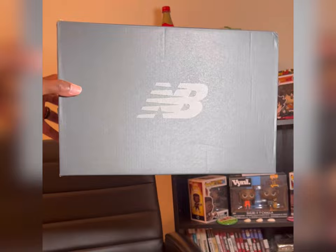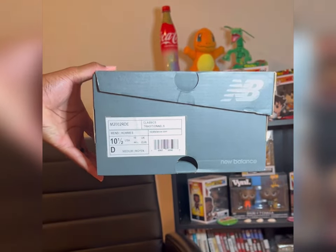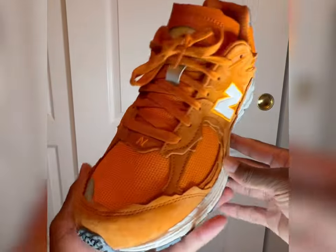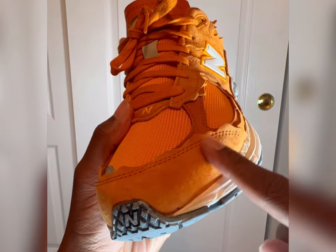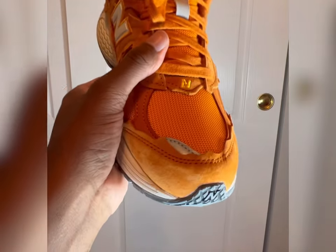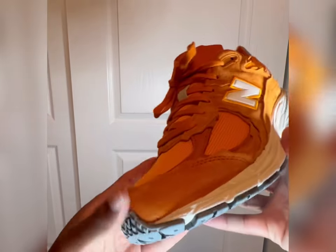Here we have the box — pretty typical New Balance box, they didn't do anything special with these. The shoe is mostly made up of an orange upper. The midsole is kind of that white sail. Along the toe cap and through the layer fabric is this really soft short-hair suede. The toe box of the shoe and most of the tongue is made up of that mesh material that is usually on the 2002Rs.